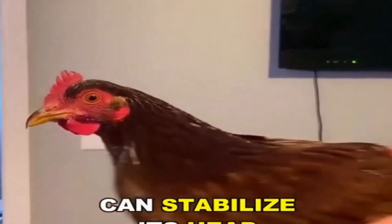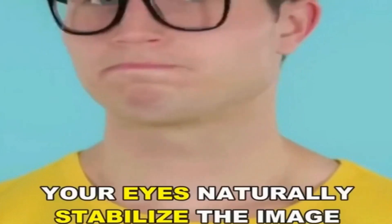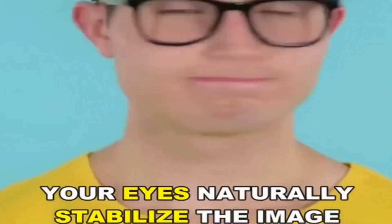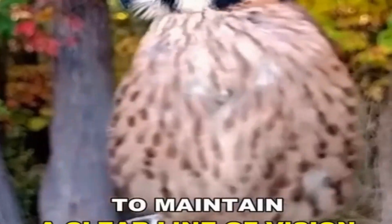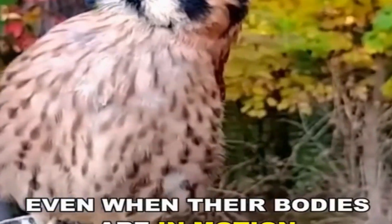This chicken can stabilize its head despite being moved around — the same as this hawk. When you shake and nod your head, your eyes naturally stabilize the image in front of you, and birds use this approach as well. They are capable of making micro-adjustments in their eyes to maintain a clear line of vision even when their bodies are in motion. This is called gaze stabilization.